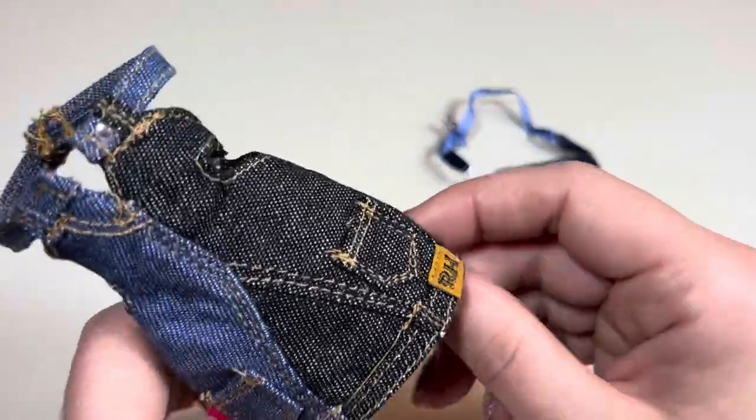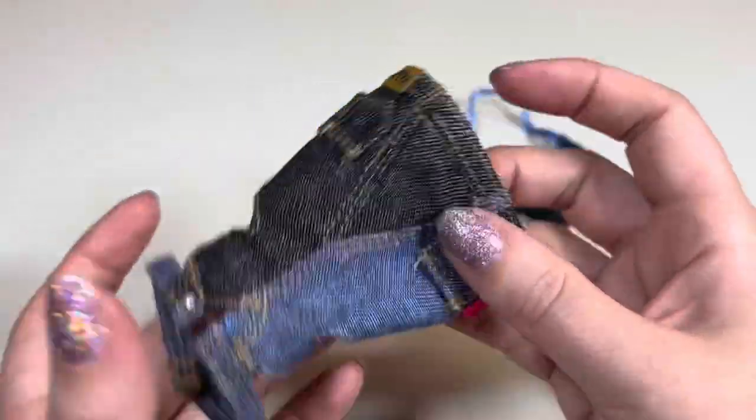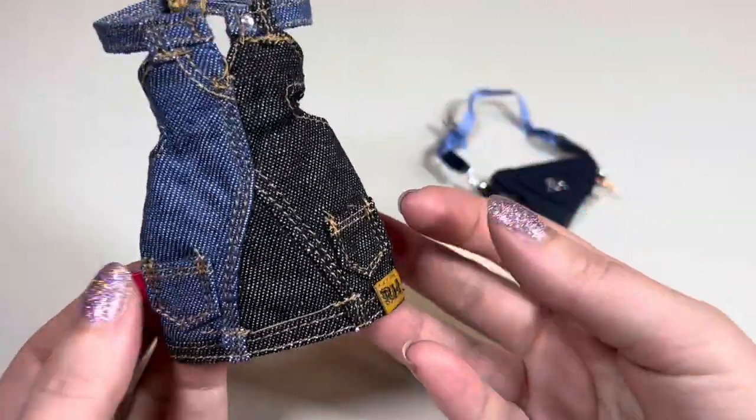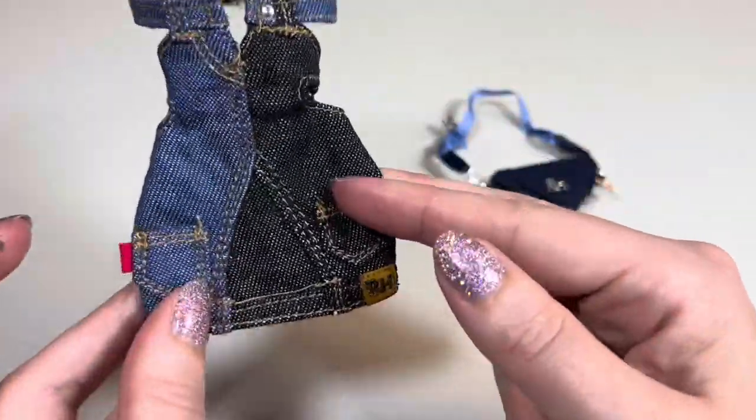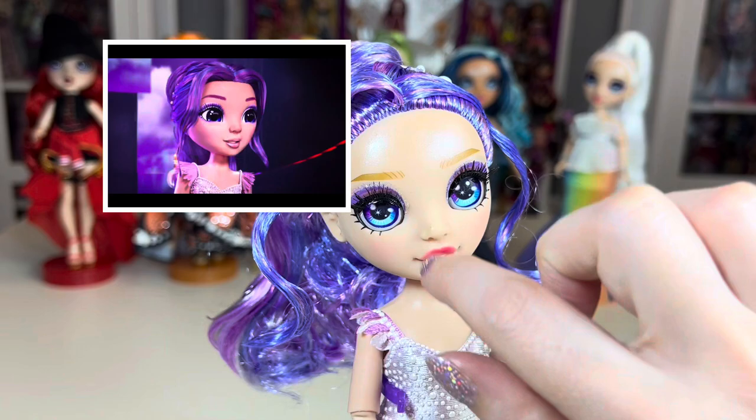Skylar's second outfit is just one piece but it's a really cool piece — it looks like two pairs of jeans were turned upside down to make a dress. I like her second outfit a lot. She probably came with a handbag because it's only one piece.